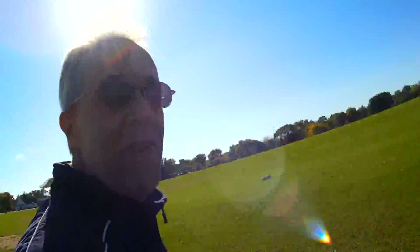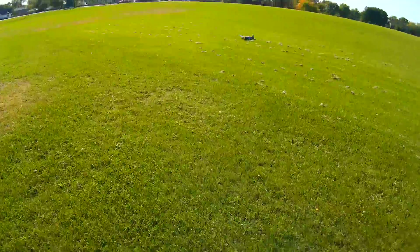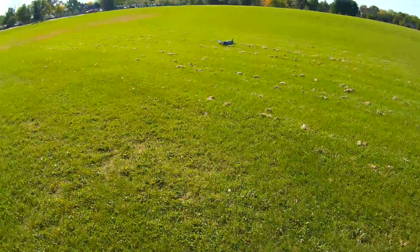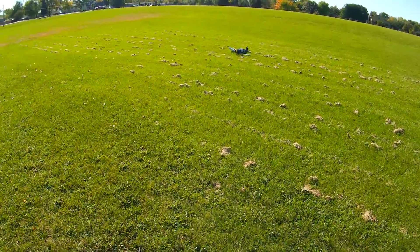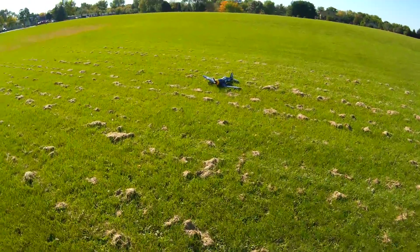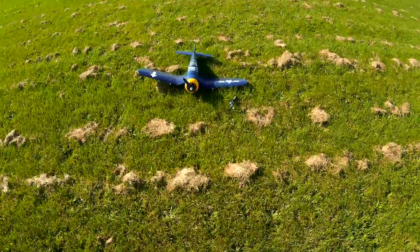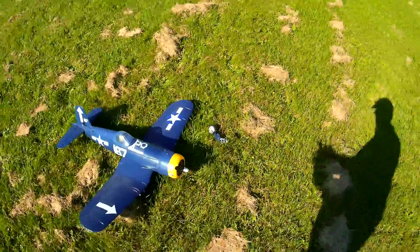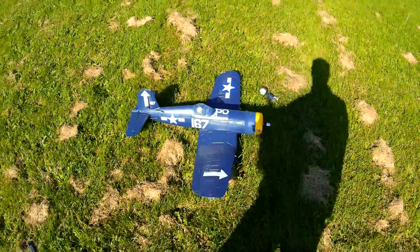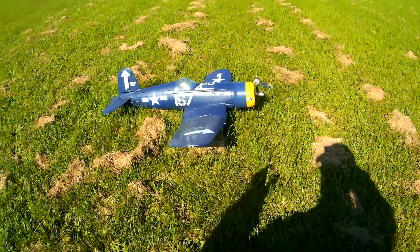Thanks for watching, guys. This is fun. But it went nose down. We should have some more flights going on here — I've got the Timber coming up and I've got the little Cub going on. Oh, I popped a landing gear out. Cool. Alrighty, we'll catch you guys in a little bit — and pop that landing gear back in.